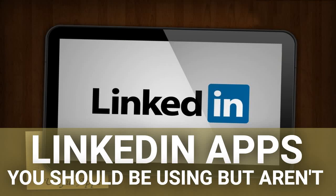LinkedIn apps you should be using but aren't. Ivan Dimitriyevich, Ivan is the CEO and founder of a digital marketing company. He has years of experience in team management, entrepreneurship and productivity.